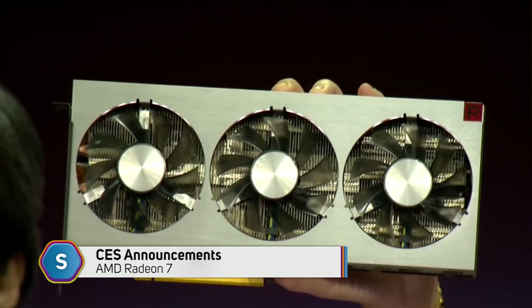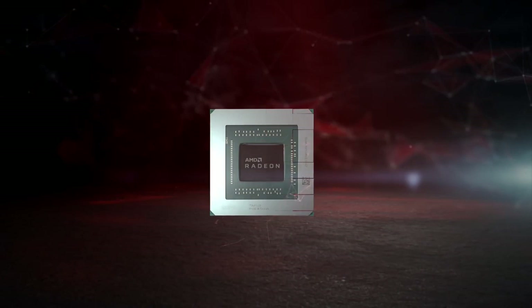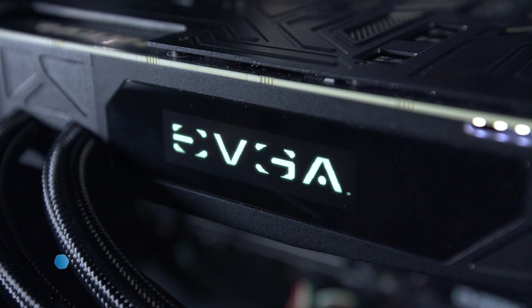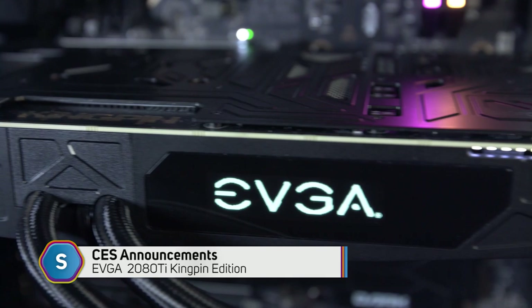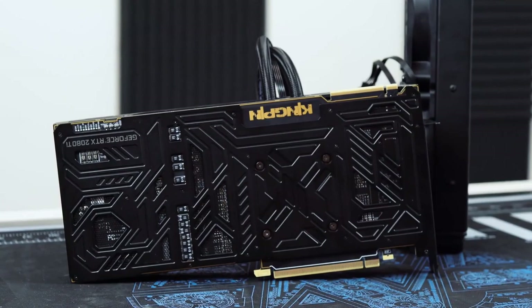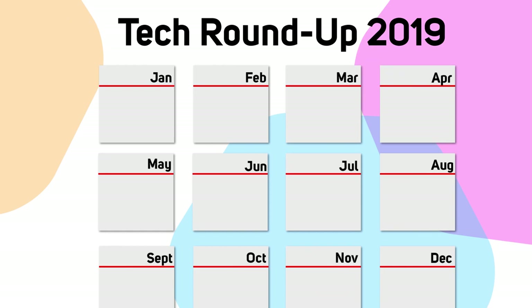AMD made its first ever keynote speech at CES this year, announcing they'd be launching their second generation Vega graphics card — the Radeon 7, the world's first 7nm gaming graphics card, geared up for 4K gaming at maximum settings. Although it didn't challenge rival Nvidia at the high end, it certainly showed that Team Red meant serious business. EVGA chose CES to showcase their 2080 Ti Kingpin Edition, an elite graphics card designed for maximum overclocking performance for professional overclockers, which still holds many performance records on the official 3DMark leaderboards. We benchmarked this one in the studio with our friend Jan Jonas and took it apart for a closer look, so be sure to check out those videos.